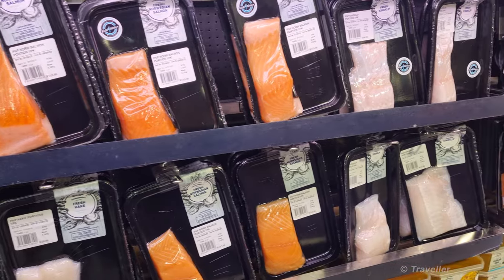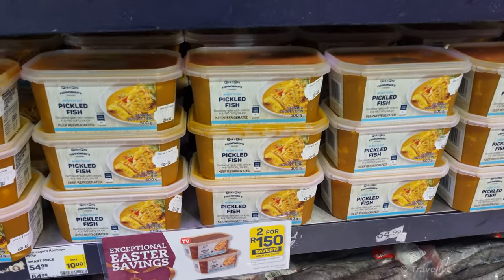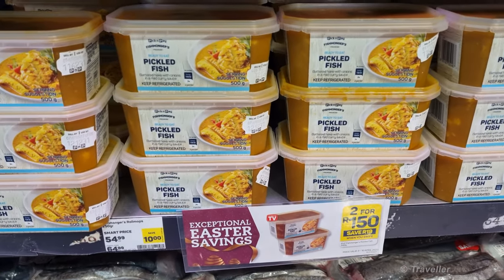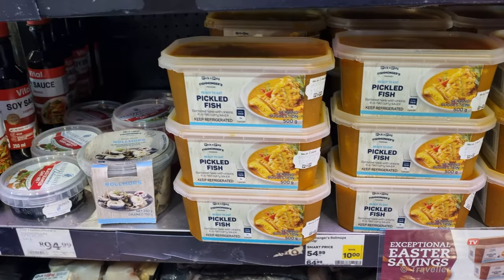We have some vacuum-packed fish and salmon — not so interesting for us who come from Europe. What's interesting is the pickled fish. This is also very uniquely South African. My father wants some of those; we're going to take a tin of those home for him.